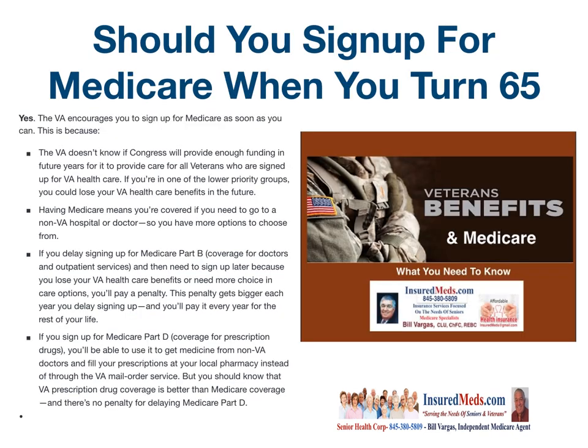Should you sign up for Medicare when you turn 65? Yes, absolutely. The VA encourages you to sign up for Medicare as soon as you can. The VA doesn't know if Congress will provide enough funding in future years for it to provide care for all veterans signed up for VA health care. If you are one of the lower priority groups, you may lose your VA health care benefits in the future. So once you turn 65 or have two years of disability and qualify for Medicare, definitely sign up for it.